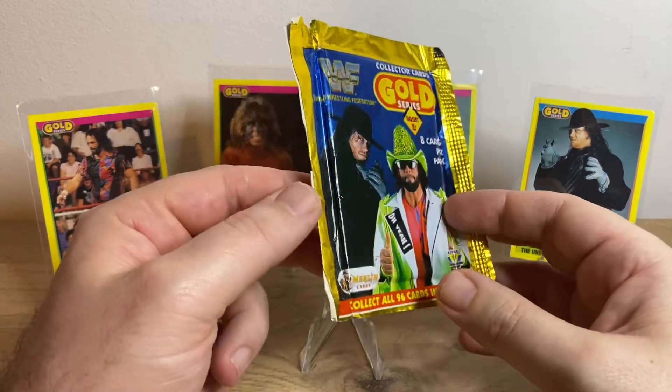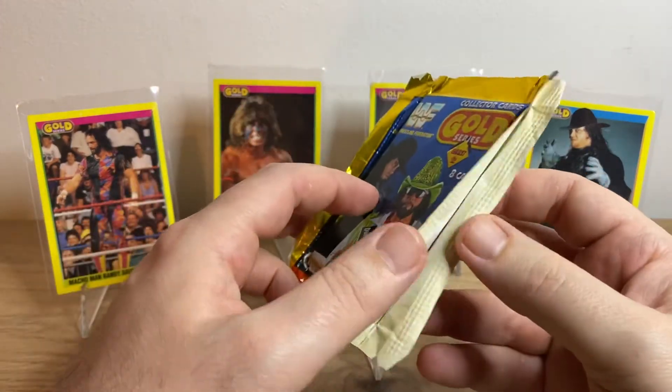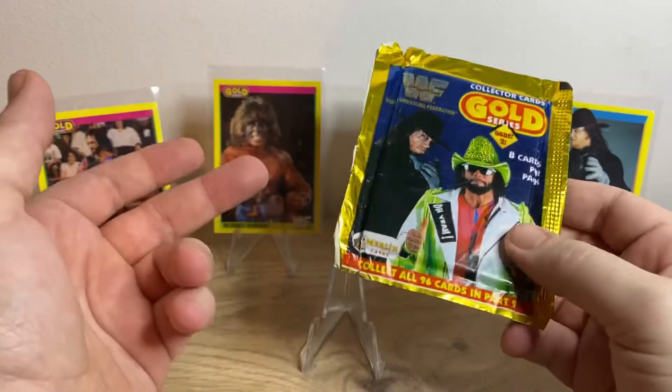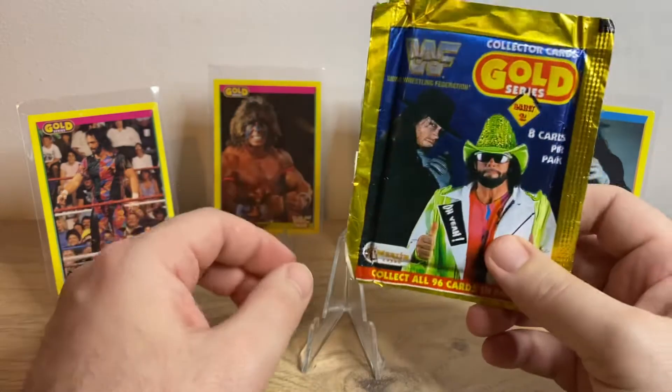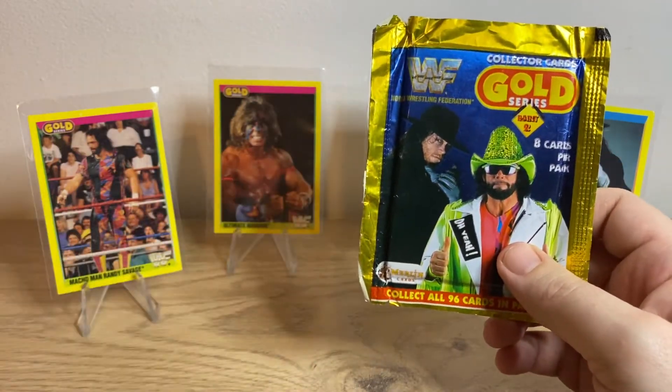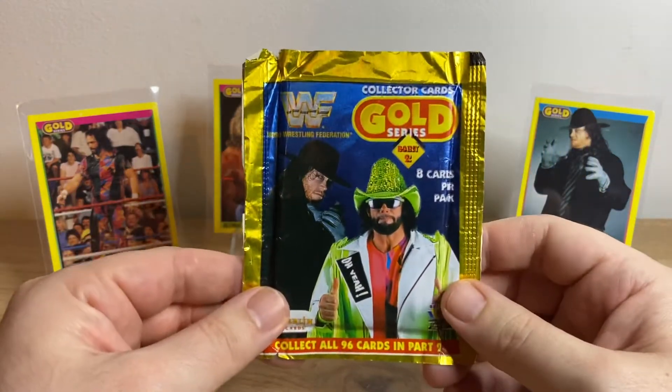I've had this pack a while and it is not in the best of shape. I've got a new pack, so I'm now gonna open this one and keep the newer, better condition one for myself. Let's get into it.